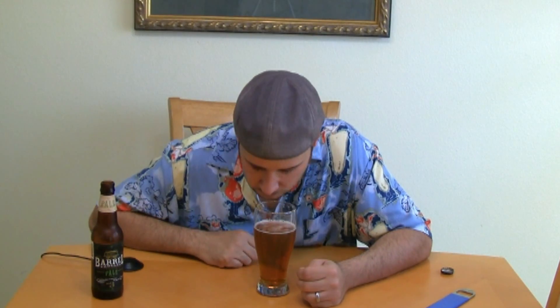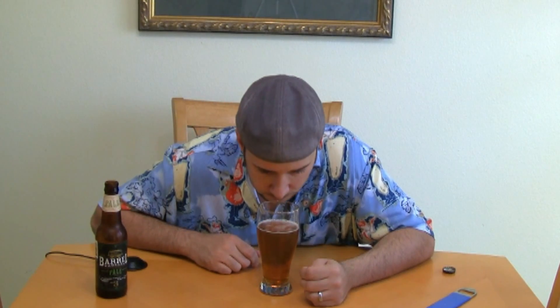It's very malty — you can smell that right off the top. A little bit of hop notes to it, but not as hoppy as I'd like. But we're gonna give it a shot. It's good, it's very good. It's malty — more malty than hoppy — so if you're looking for a super hoppy pale ale, this might not be for you.